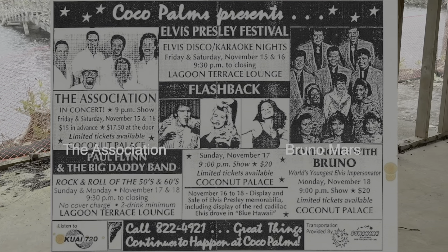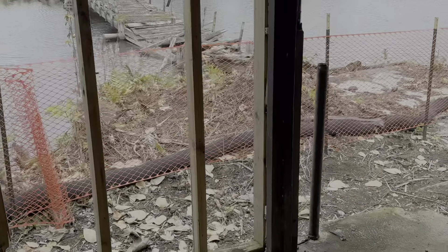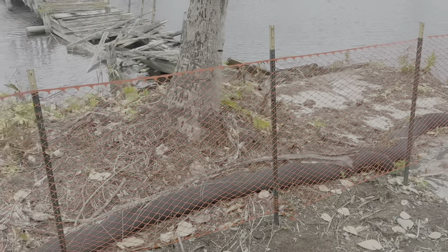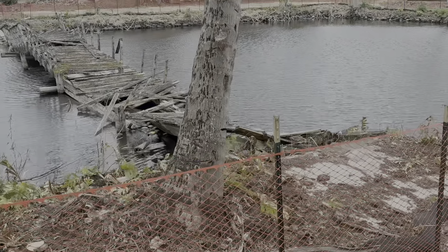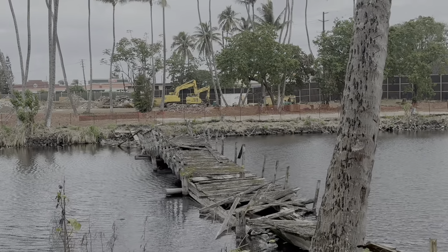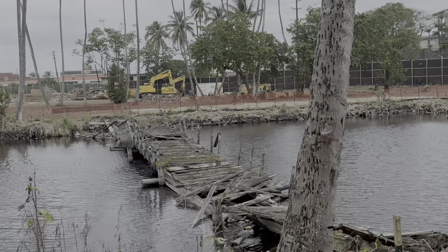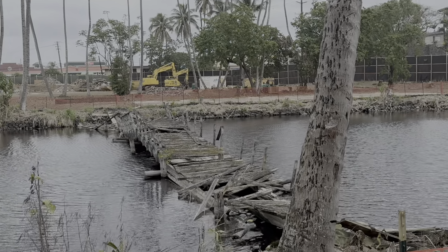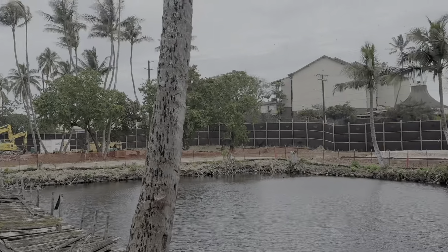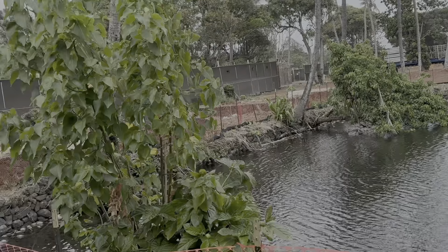You can see out here — this is another bridge, this is the King's Bridge, which I already did a video on from the other side. The King's Bridge would go across to what was a building over there called the King's Building. I did a video on that too, but I don't know if they're going to rebuild the King's Building.